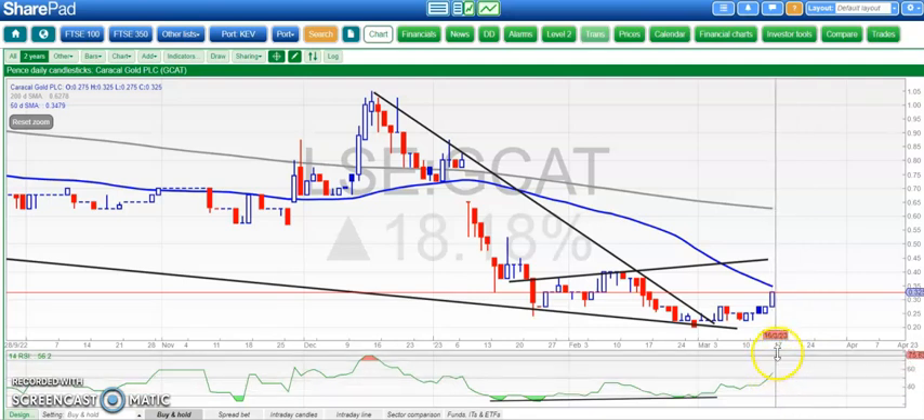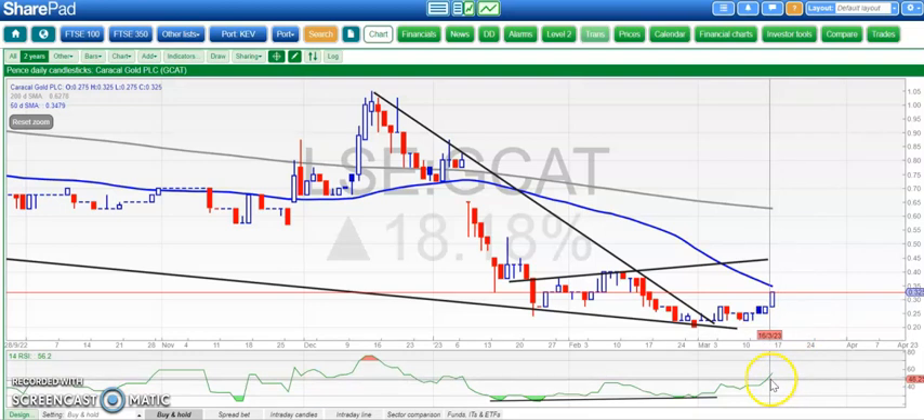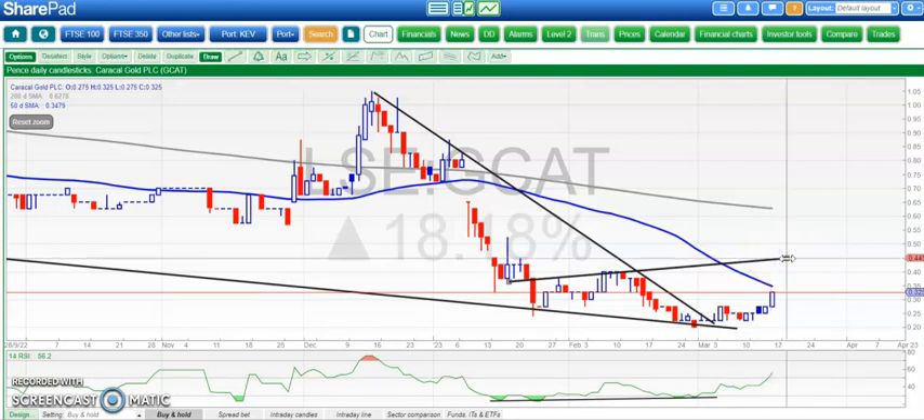Interestingly, even though the shares have already come up a long way in percentage terms, the RSI has only just gone through neutral 50, which suggests that this situation is only just getting going. That £0.45 target at the January resistance line could actually be a viable one over the next four to six weeks. But the key here is clearing the 50-day line and holding above it.